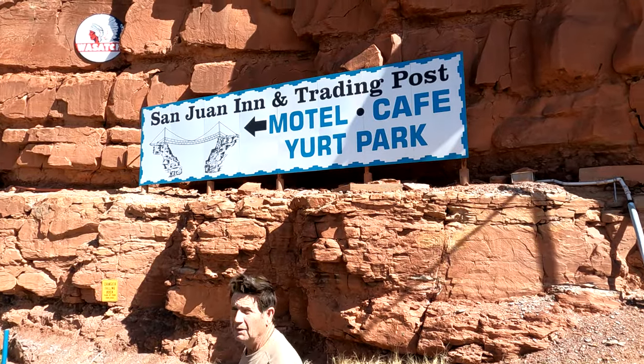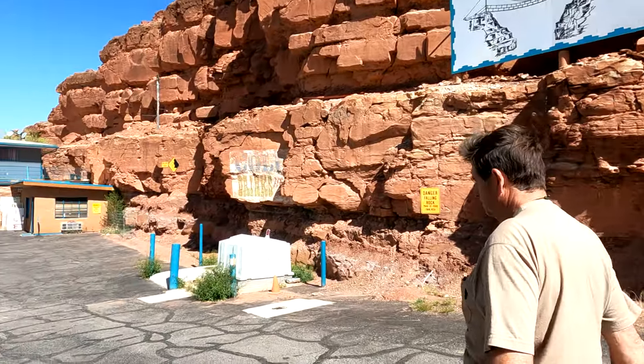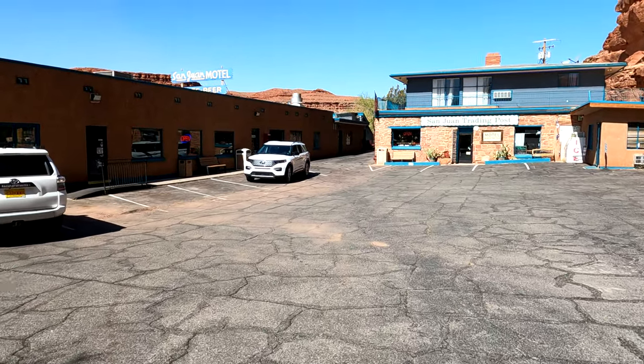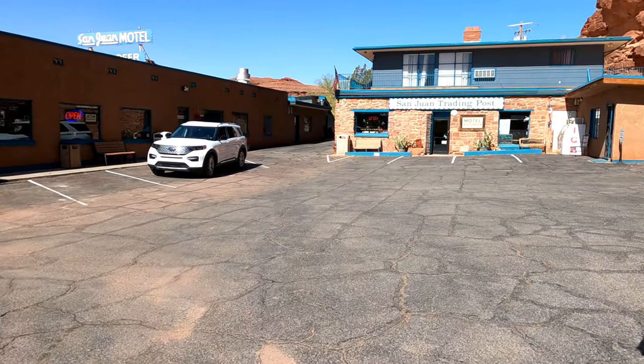What is a yurt park? Yeah, check out the trading post. This is pretty nice in here. When you're driving by, you just kind of zip by it and you don't really get to take a good look. But this is pretty cool down in here — very cool.